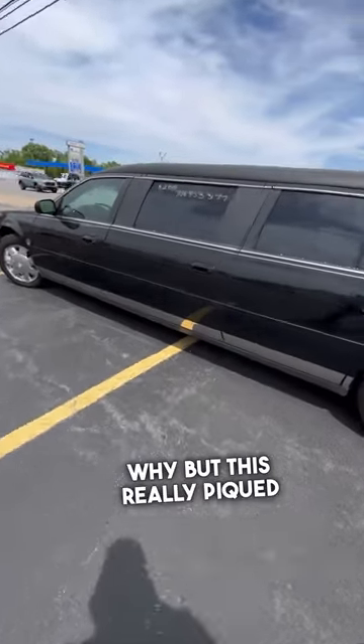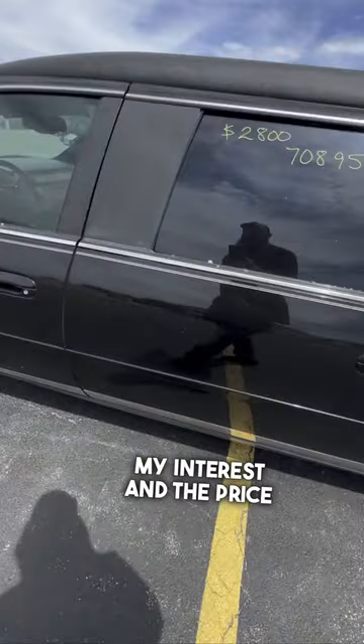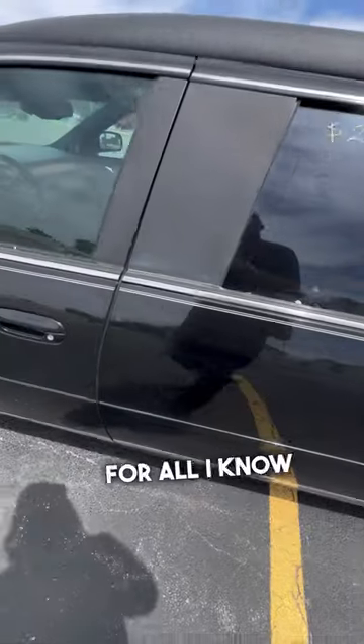I have no idea why, but this really piqued my interest and the price was only $2,800. For all I know that's a lot of money for this car, but I honestly have no clue.